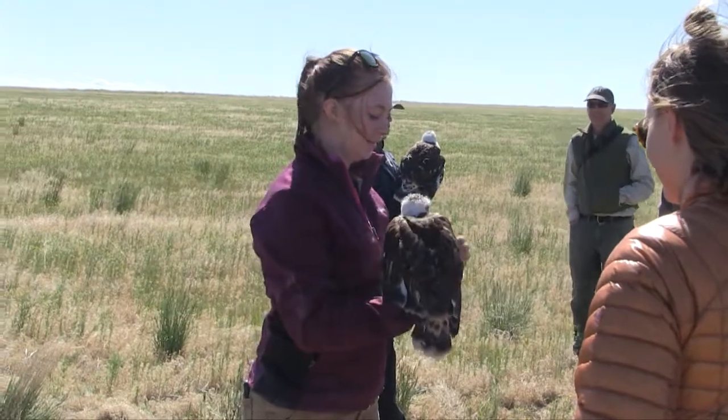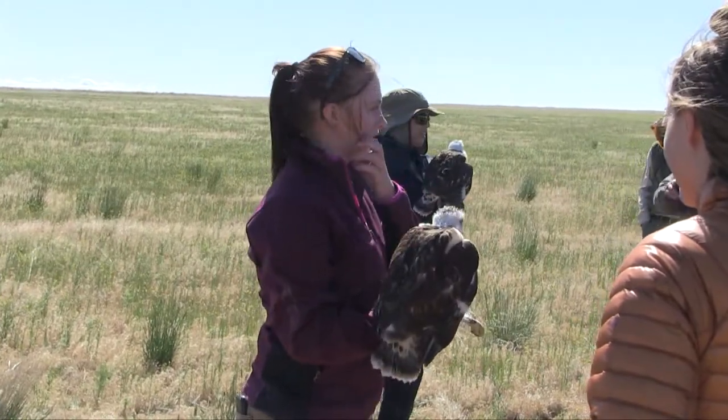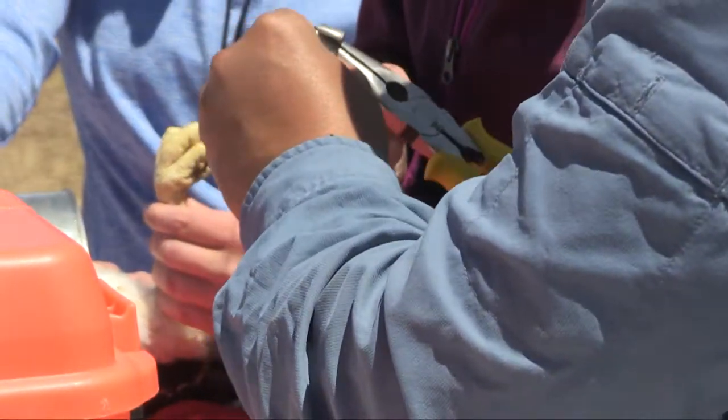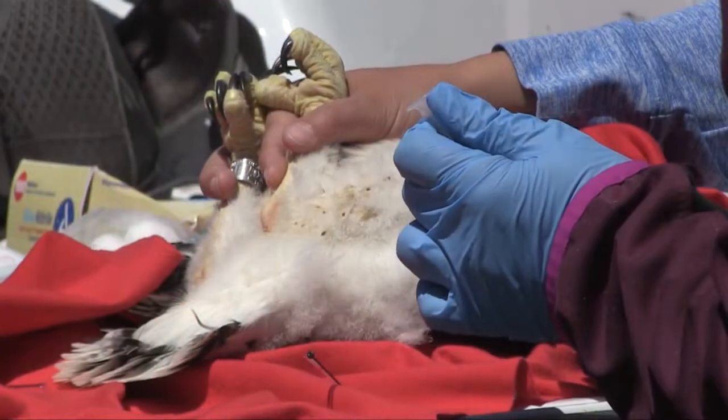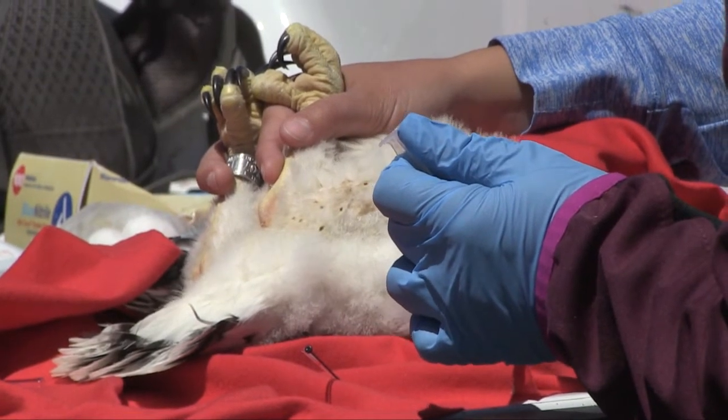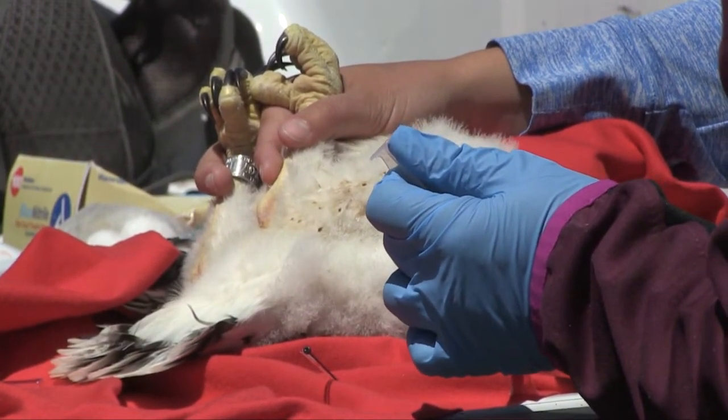What we do is we hand capture the nestlings at each nest, and then we put bands on each bird. Each bird gets a unique ID that is managed by one place, and that way when the bird fledges and flies everywhere, if somebody else finds that bird — whether it's alive or dead — they report it, and we can get population data, we can get movement data, that sort of thing.